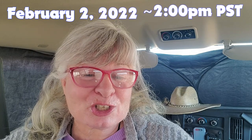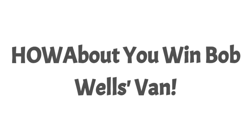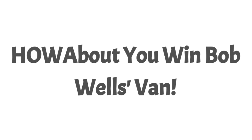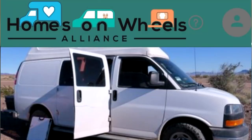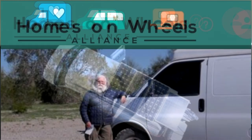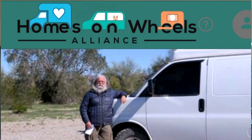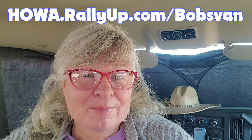The sweepstakes for Bob's van is on February 2, 2022, at 2 p.m. Pacific time, and it will be live on the Cheap RV Living YouTube channel. The last day to buy tickets is January 26, 2022. This is a sweepstakes, so no purchase is necessary to enter and win. You must be 18 years or older. Complete rules and directions on how to enter, either by donation or as a free entry, are at howa.rallyup.com/bobsvan. Now let's meet Glenn and check out Bob's spiffed up van.